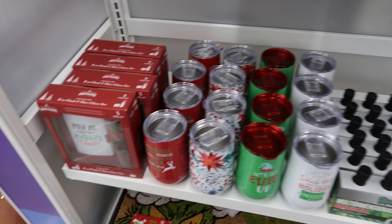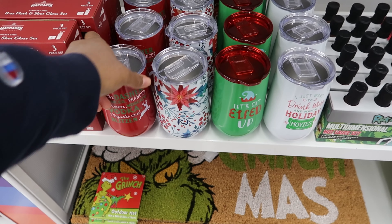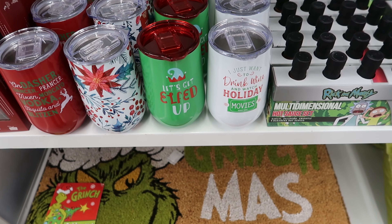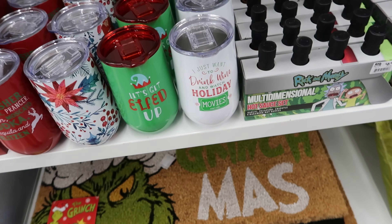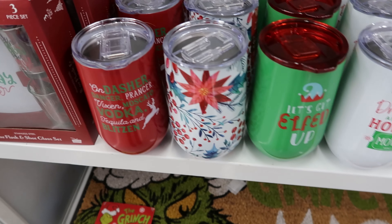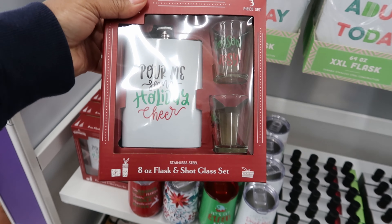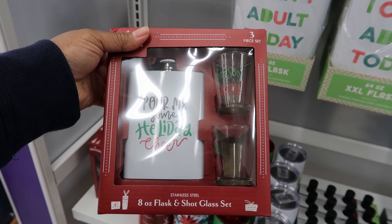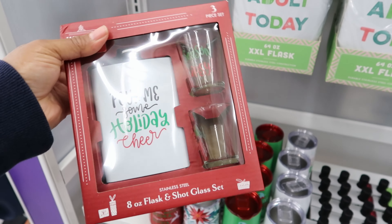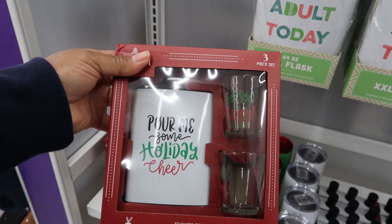Now they have these tumblers. These are $8.99. That one says 'On Dasher, on Prancer,' another one says 'Let's get elfed up,' and one says 'I just want to drink wine and watch holiday movies.' This one just has poinsettias all around it. This is an 8-ounce flask and shot glass set. This is $9.99 — it says 'Pour me some holiday cheer.'